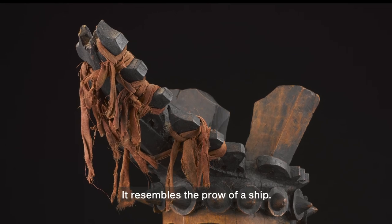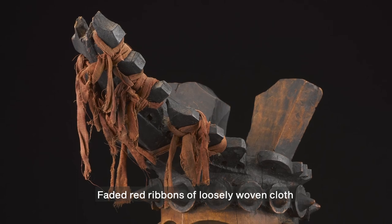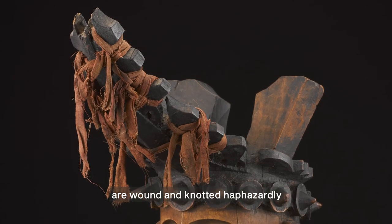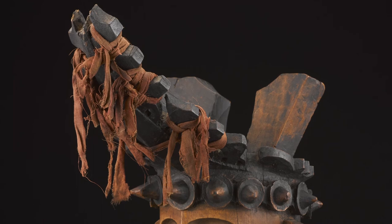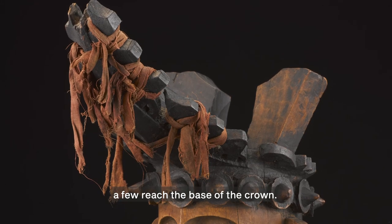It resembles the prow of a ship. Faded red ribbons of loosely woven cloth are wound and knotted haphazardly around the notches. The ends hang loose, and a few reach the base of the crown.